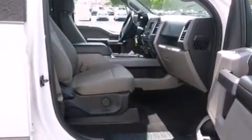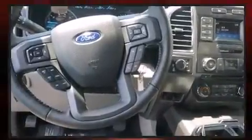Heated and ventilated seats, turn signal indicator mirrors, adjustable pedals, and a blind spot monitoring system.